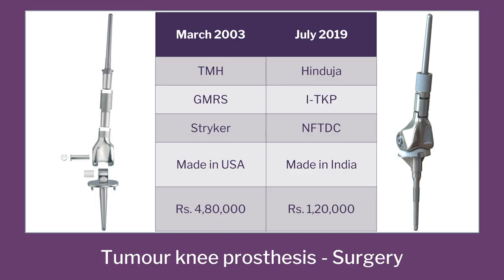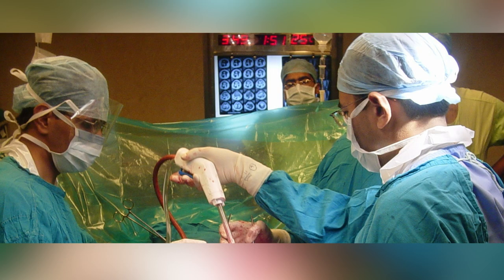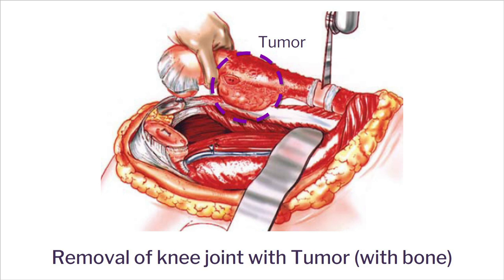There are two implants which you can see in the picture. The first one is an imported implant and it is about 4.8 lakh rupees. The second one is what we developed in this project. Between them is a long story of about 13–14 years. The first picture you see is an actual surgery happening for a boy — about 12–13 years old — who had bone cancer around the knee joint. Instead of amputating the leg, they open the leg, remove the knee joint along with part of the bone, and replace that with a mechanical joint. The picture shows the bone which is removed — you are cutting part of the bone and taking it out.